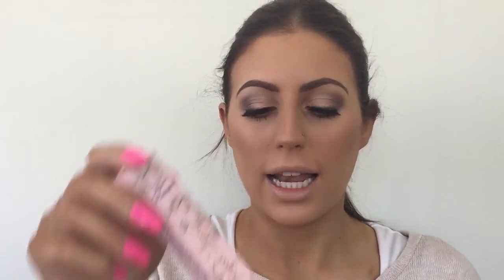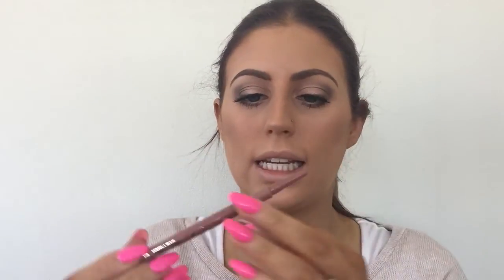Next I'll be lining my lips with the Too Faced Perfect Lips Lip Liner in Perfect Nude. It's a really cute liner — it's got a nice twisty mechanism at the bottom to extend the product.